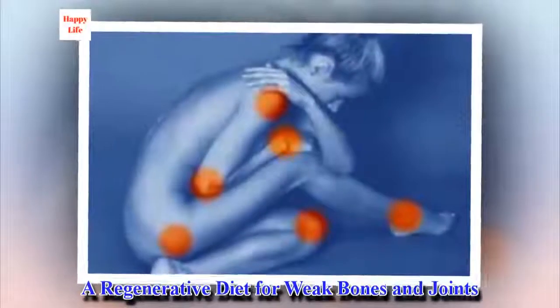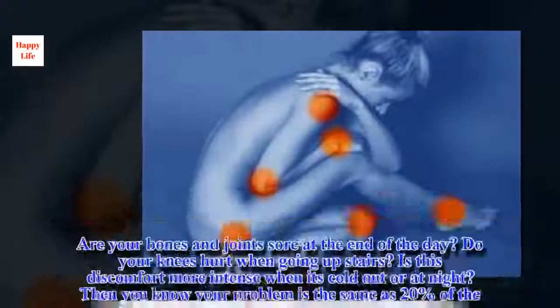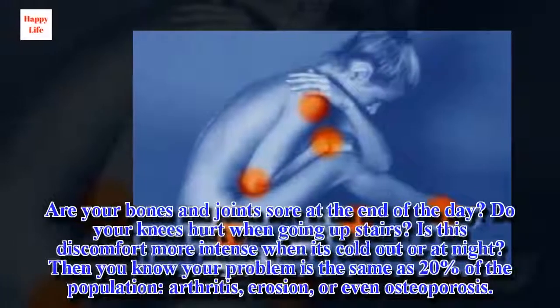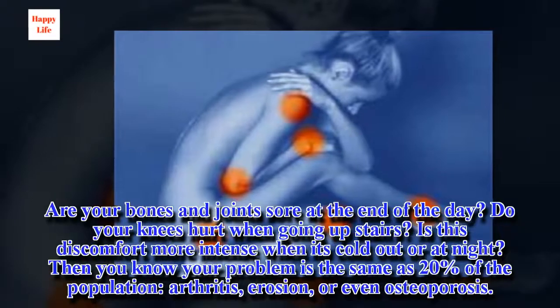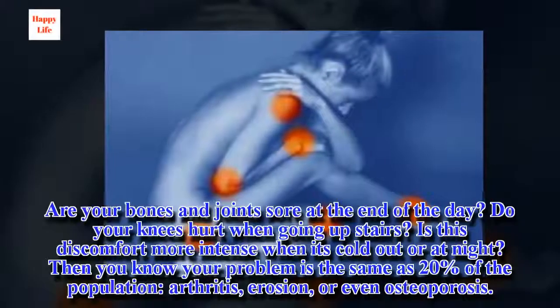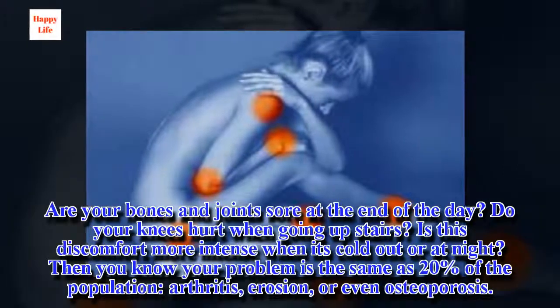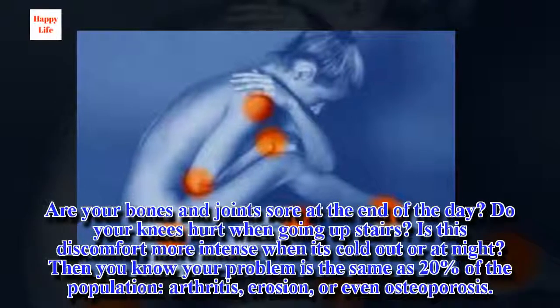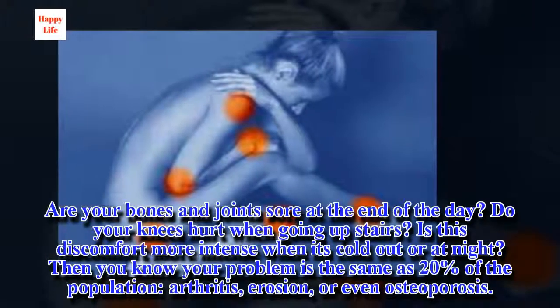A regenerative diet for weak bones and joints. Are your bones and joints sore at the end of the day? Do your knees hurt when going upstairs? Is this discomfort more intense when it's cold out or at night? Then you know your problem is the same as 20% of the population: arthritis, erosion, or even osteoporosis.